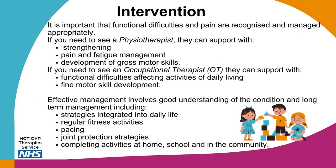Whether a child is experiencing pain and functional difficulties at home or at school, it is important that they are recognised and managed appropriately. Hypermobility has a variety of associated symptoms which can be managed with the right information and support. A physiotherapist can support with strengthening, pain and fatigue management, and the development of gross motor skills. An occupational therapist can support with functional difficulties affecting activities of daily living, fine motor skill development, and participation in play and school activities. Effective management involves good understanding of the condition with long-term strategies integrated into daily life, including regular fitness activities, pacing and joint protection.